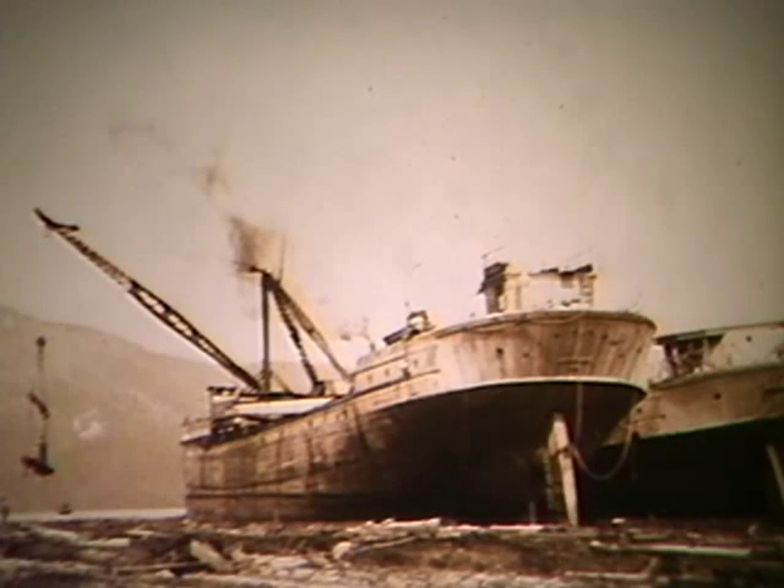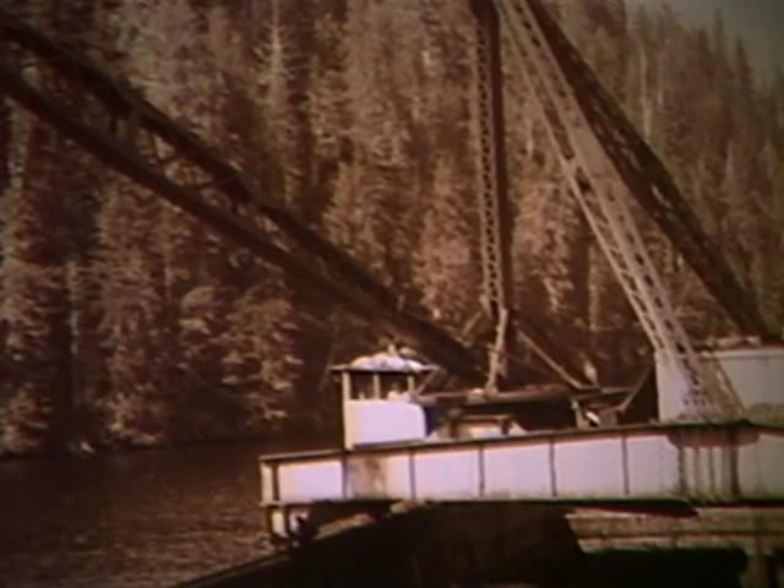Industry explored the use of barges. The first barges were old ship hulls, crudely adapted for log transport. Loading and unloading was slow and awkward, but towing was safer and faster, and there was no log escapement on the way.